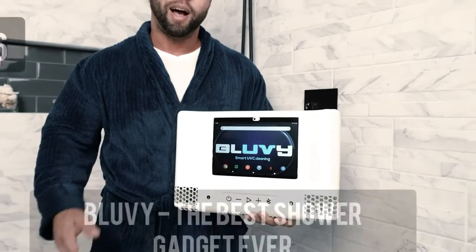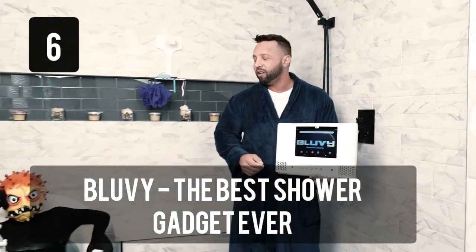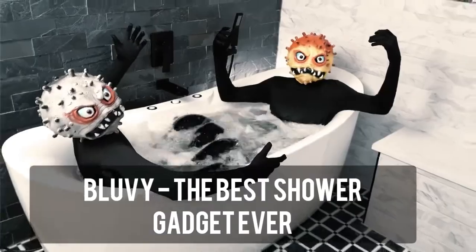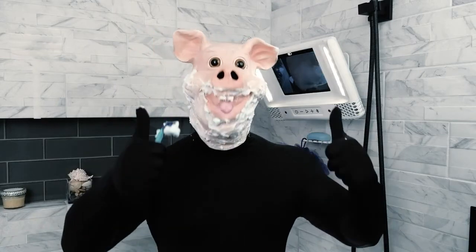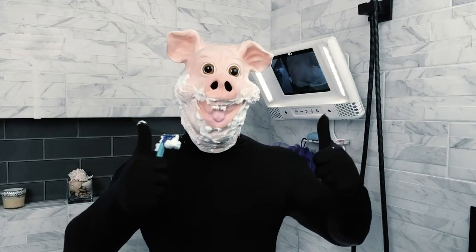Hi, I'm Fernando, founder of BlueV. BlueV is a shower gadget that helps you shave in a hot shower without the stress of wiping your mirror constantly. Unlike mirrors, the heat inside the display prevents BlueV from getting foggy.